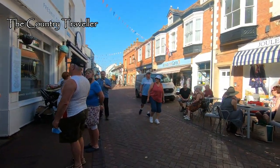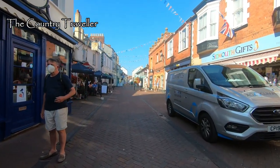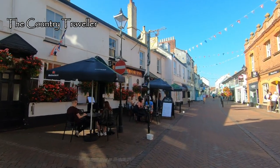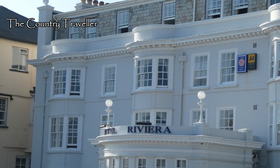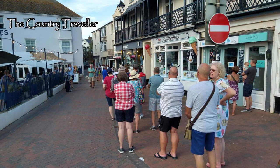We're back in the pedestrianised centre of Sidmouth now. It's Monday, and because of staff shortages, a number of pubs aren't serving food tonight and some restaurants are closed. Several of the hotels are not serving food to non-residents. Because of that, here's the queue at the takeaway fish and chip shop at 6 o'clock on Monday evening in early September.